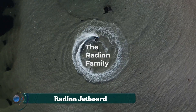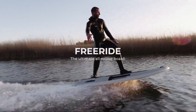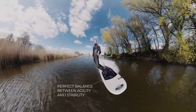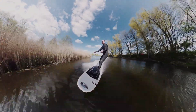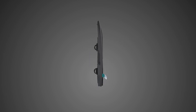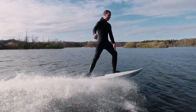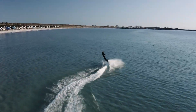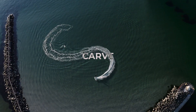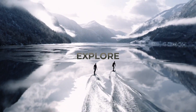The Raiden Jetboard is a high-performance electric surfboard that delivers the thrill of surfing, the speed of a jet ski, and the freedom of wakeboarding, all without the need for waves or a boat. Designed in Sweden, this sleek watercraft is powered by a powerful yet silent jet propulsion system, allowing riders to glide across lakes, rivers, or oceans at speeds of up to 56 kilometers per hour. Controlled with a handheld wireless remote, it offers precise acceleration and braking, making it accessible for both beginners and seasoned riders.